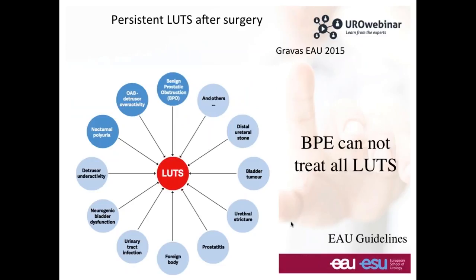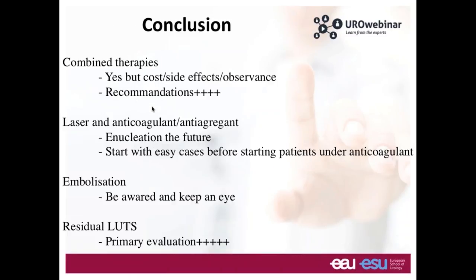In conclusion: combination therapy — yes, it's possible, but you increase cost, side effects, and observance issues, and you must follow the recommendations. There is only one well-recommended association: the 5-alpha reductase inhibitor and alpha blocker. There is a second association — not first-line but probably second-line treatment — which is the association of alpha blocker and antimuscarinic. For the others there is no recommendation.